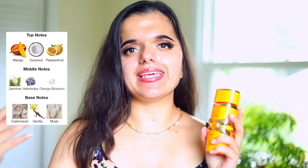This is La Taffa's Yara Toos. You might be familiar with the original Yara fragrance, which is supposed to be a strawberry perfume that I've never smelled. This is their third or fourth flanker from that lineup, and it's a super hyped fragrance right now. It has notes of mango, passion fruit, coconut, jasmine, heliotrope, orange blossom, and in the base: cashmere, vanilla, and musk.